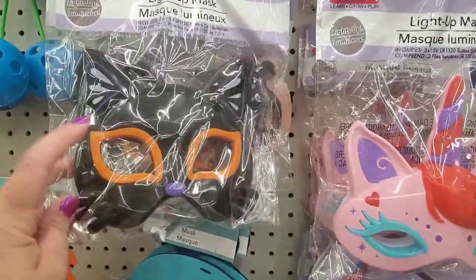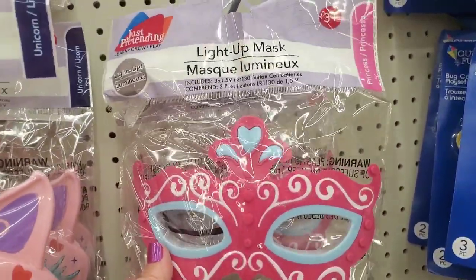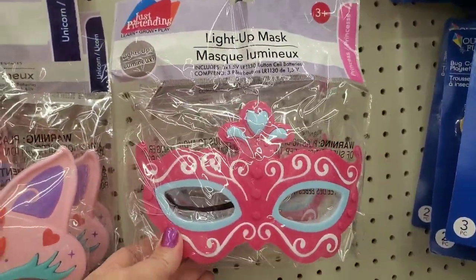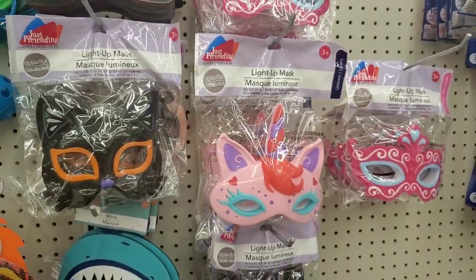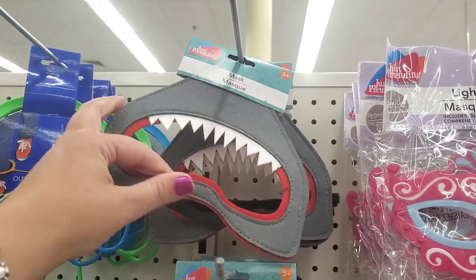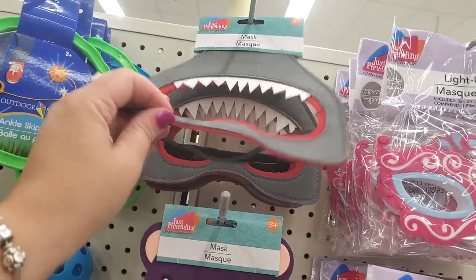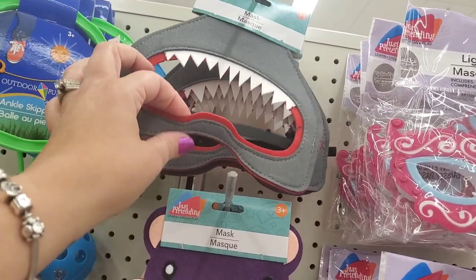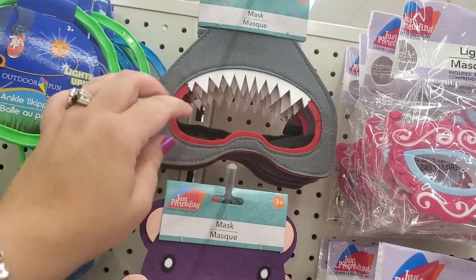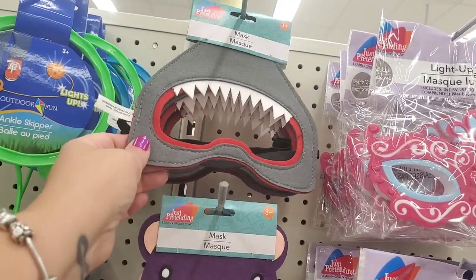They have this pretty light-up masquerade princess-type mask — awesome for a buck and a quarter. Then they have these felt masks that are actually really nicely made. If your kid is tactile-sensitive, I think they wouldn't mind this mask. Also, their nose is not inside the costume, which is very nice. This one is a shark — really cute.